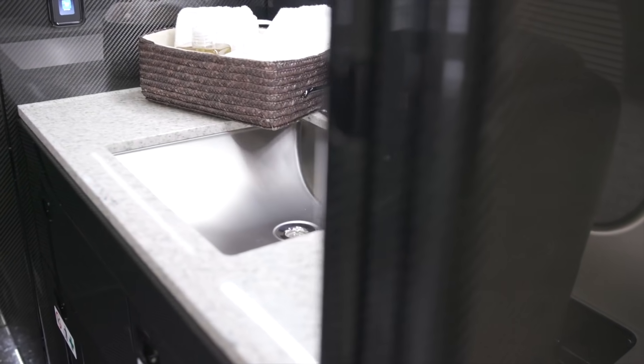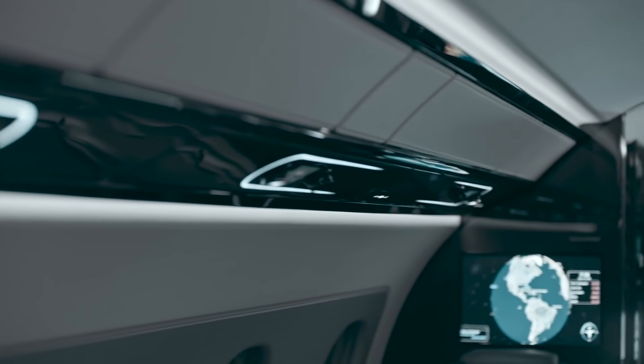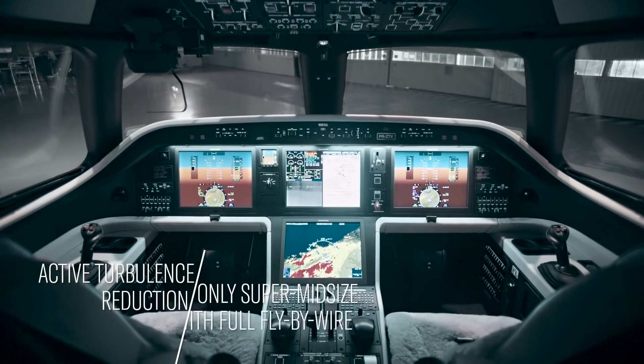The best-in-class active turbulence reduction and 5,800-foot cabin altitude, complemented by a whisper-silent cabin, have set the highest standards in customer experience in a super midsize category.